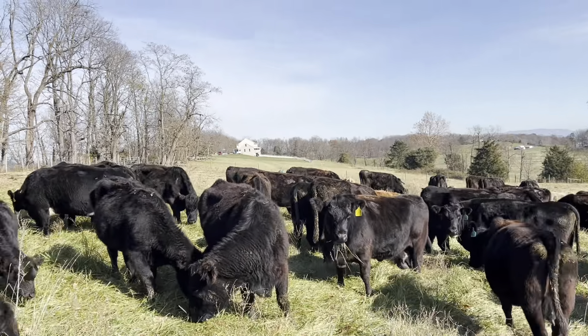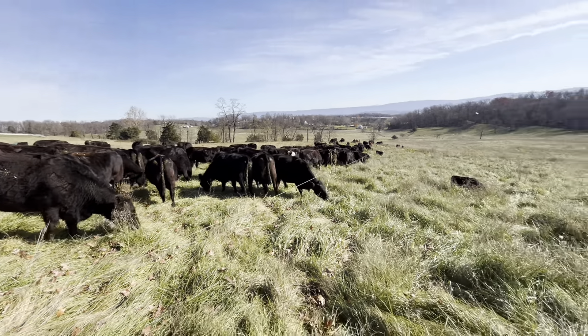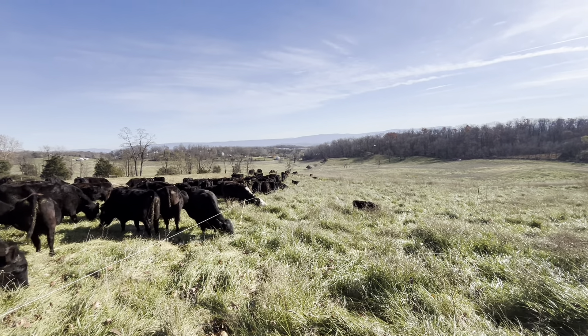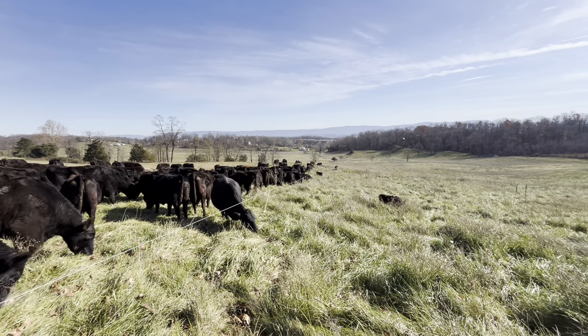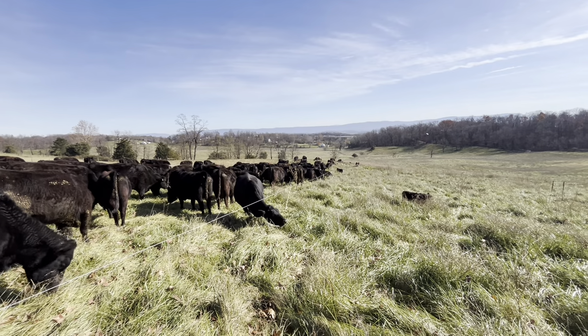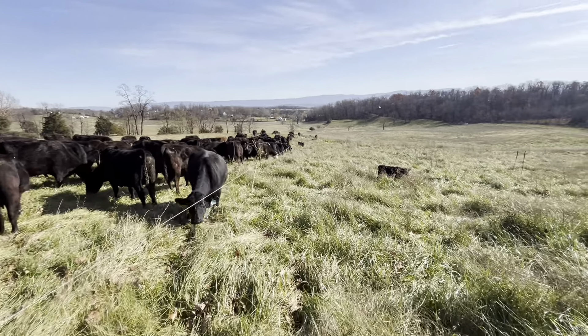There's a fence line right over there. We brought this group in here Friday — today is Monday, so they've been in here a couple days. Gave them a little bigger area to start out with and now we're strip grazing, going to make sort of a half circle down and around. There's a water point down there at the center of the field to the north — an above-ground three-quarter inch water line — and I brought the 300-gallon tank out for this group and it's been keeping up with them pretty well.